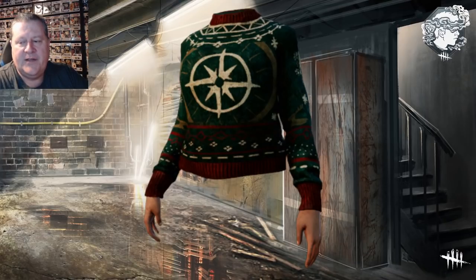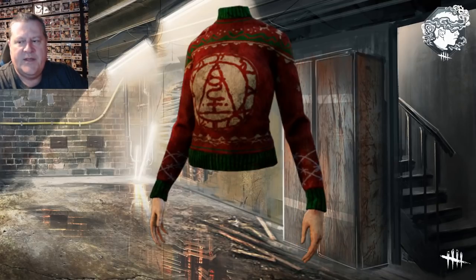We have the new character Elodie with a green sweater that looks like compass points on the front. And then finally, I'm assuming this is going to be a giveaway one — Cheryl from Silent Hill, who has the Seal of Metatron sweater. I'm a little iffy on this one being free because it is a licensed character, but Bill was licensed and I think we got that free. So I'm assuming this will be free, but don't quote me on that.